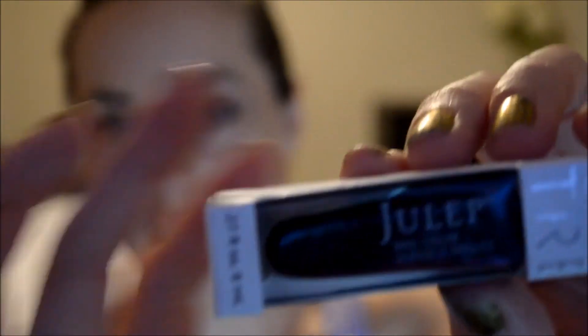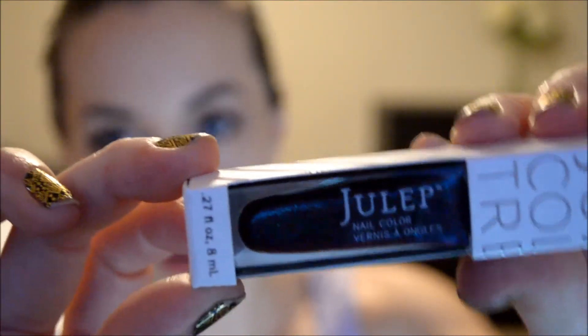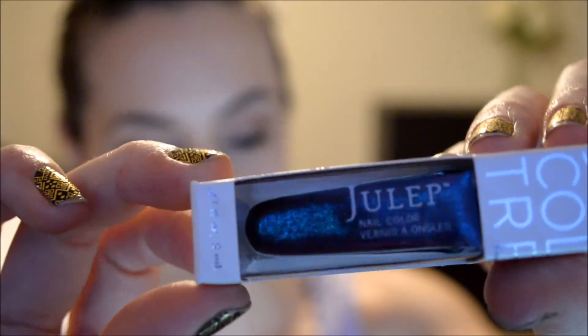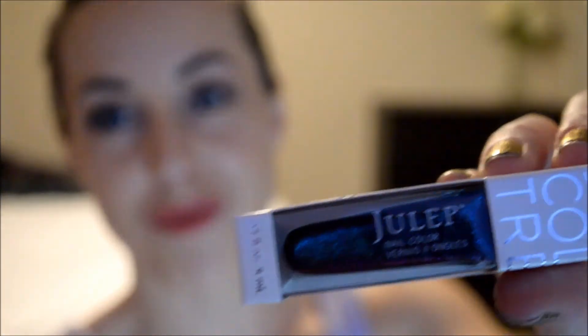The last one is called Sierra. It's a vampy magenta with teal micro glitter — very, very interesting. I think this will kind of pick up on what you're wearing too. Like if you wore teal, it might bring out the teal more, and if you wore something like purple, it might bring out more of the magenta. When I look at it in the light here it almost looks more teal, but then in other lighting you can pick up more of that magenta sort of color.